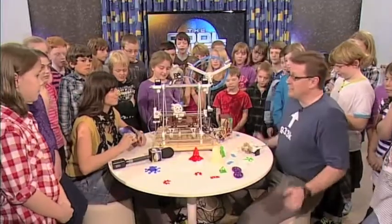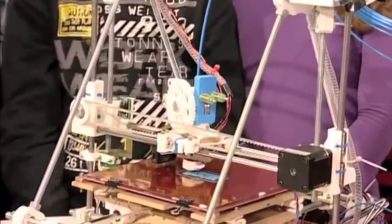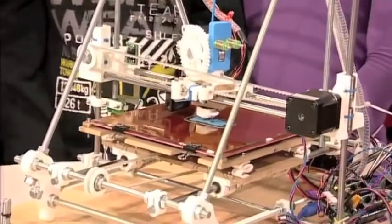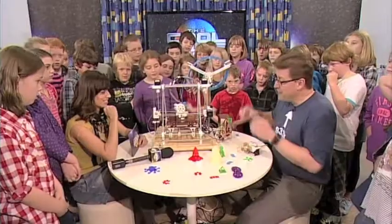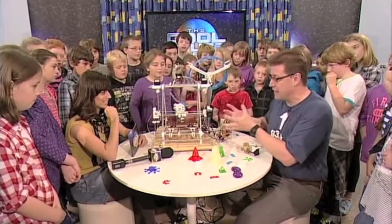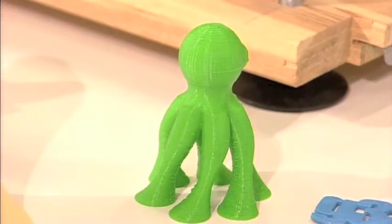What have you got for us today? Well, today we're doing 3D printing, and we've got an actual 3D printer working here on the table. So let's start at the beginning. Why do we need 3D printing? Well, 3D printing lets us make things from digital models, and lets us turn those into real things that we can pick up and use and touch.